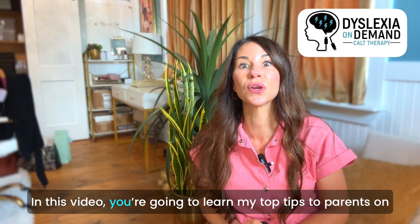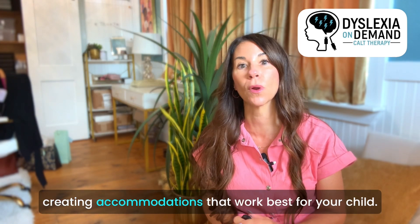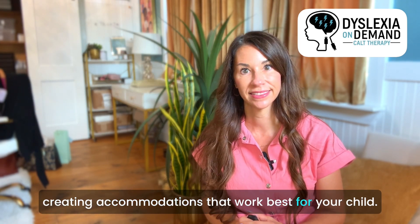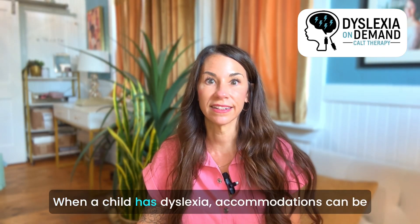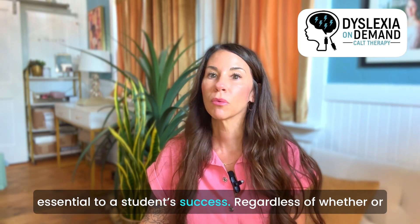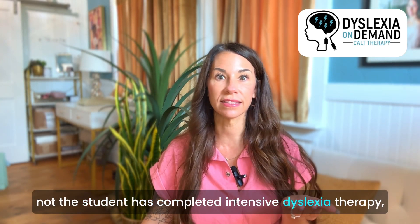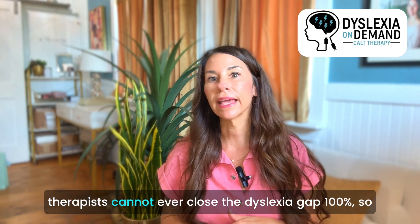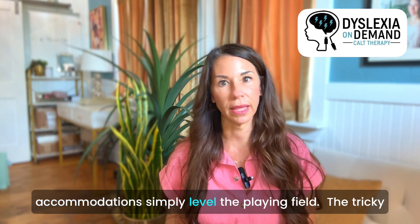In this video, you're going to learn my top tips to parents on creating accommodations that work best for your child. When a child has dyslexia, accommodations can be essential to a student's success. Regardless of whether or not the student has completed intensive dyslexia therapy, therapists can't ever close the dyslexia gap 100%, so accommodations simply level the playing field.